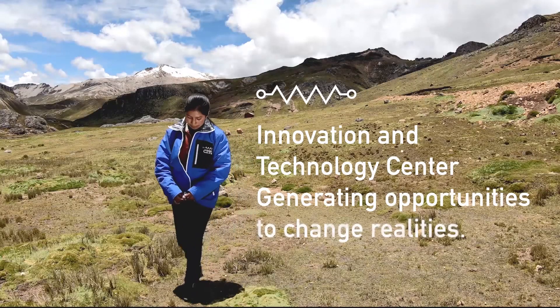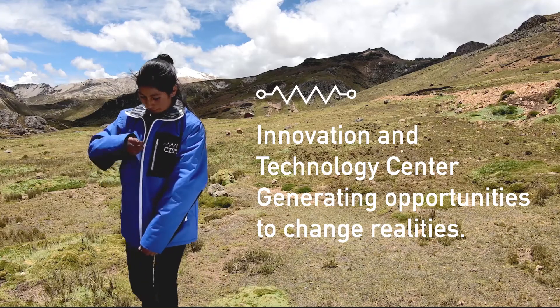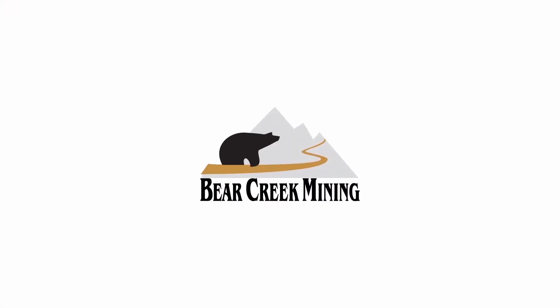Innovation and Technology Center — Generating opportunities to change realities. Bear Creek Mining.